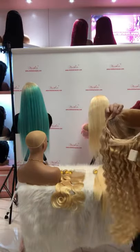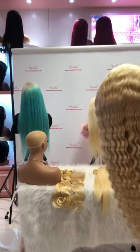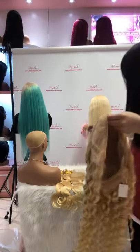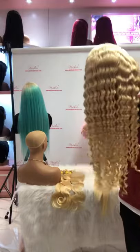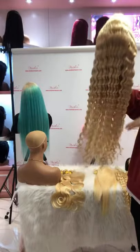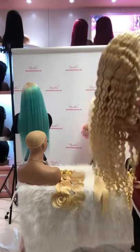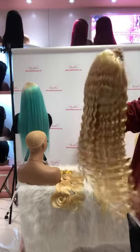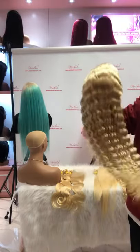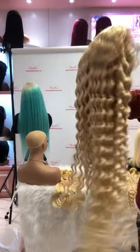This one is our frontal wig for deep wave texture — it's a 13 by 4 frontal wig at 180% density. This one is our 28-inch. The curls are very bouncy, and this type of curl is very easy to manage and take care of. All our hair can be long-lasting for one to three years with good care. How do you all like these deep wave textures?